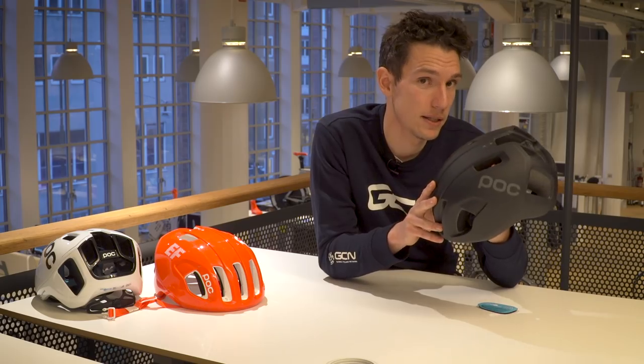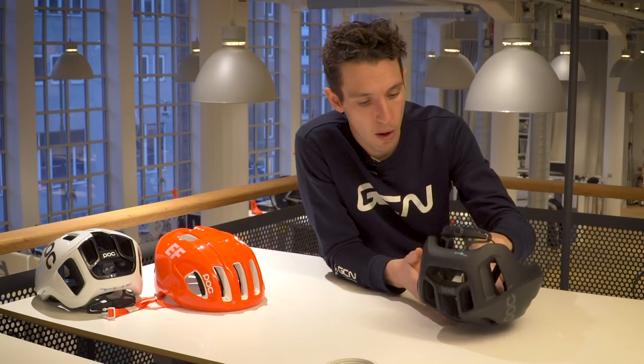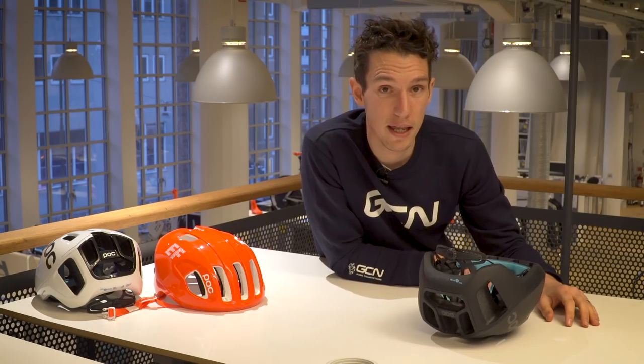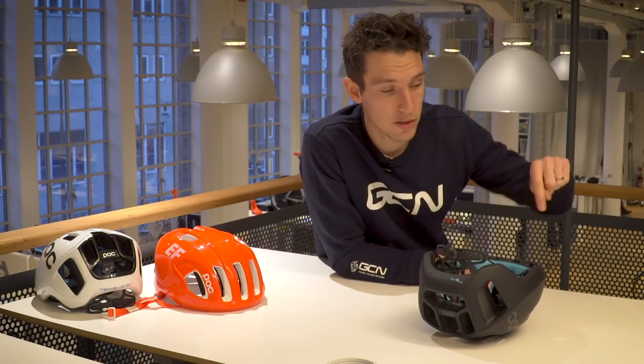The price is €299 or $290. That's the Ventral in a nutshell. If you want to see more about POC — a super cool company and a great visit here in Stockholm — head over to the main GCN channel for a look behind the scenes with the brand. Give this video a thumbs up if you like your tech, because there's plenty of it here.